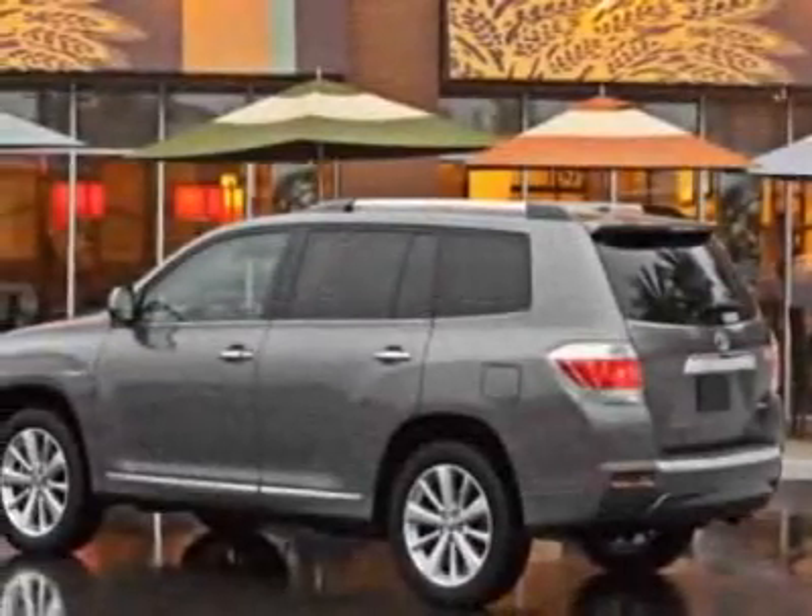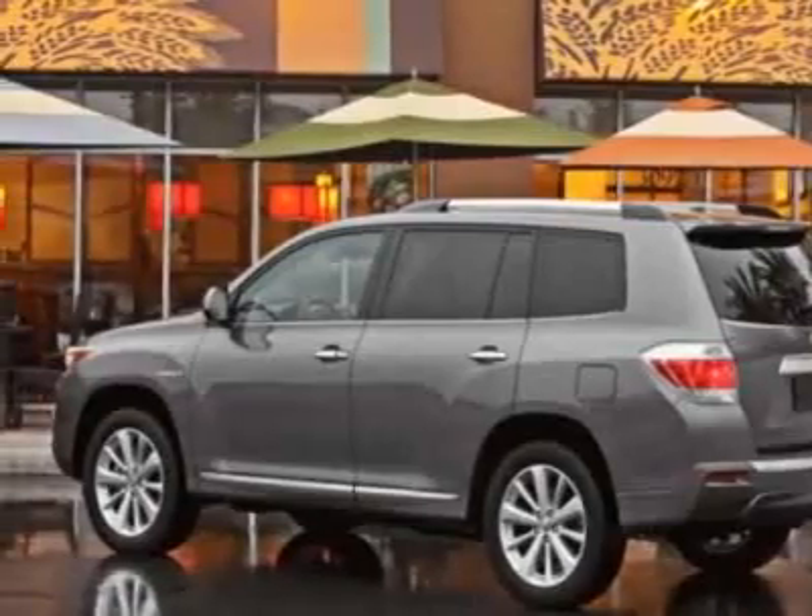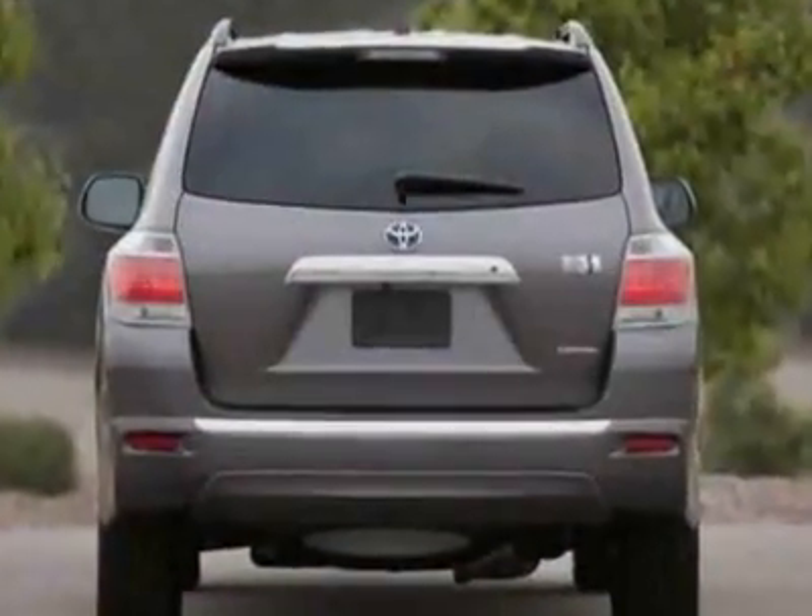This Highlander Hybrid boasts a 3.5 liter engine, and has an unspecified transmission.